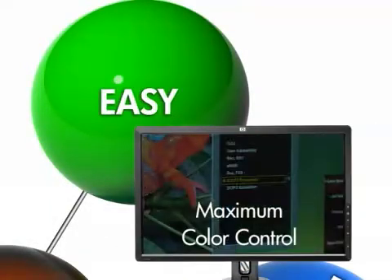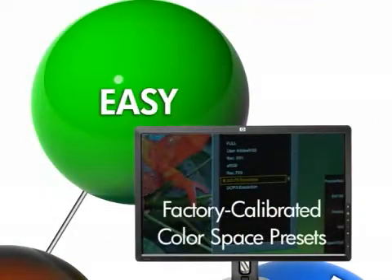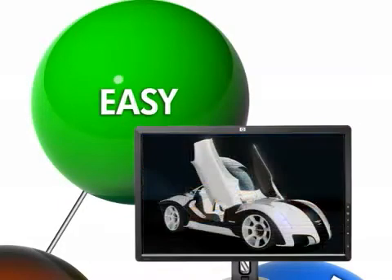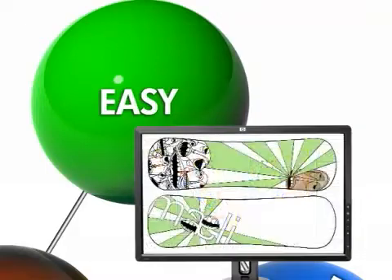A display that has an easy user interface providing maximum color control. Factory-calibrated color space presets for animation, video editing, product design, photography, graphic arts, and pre-press.